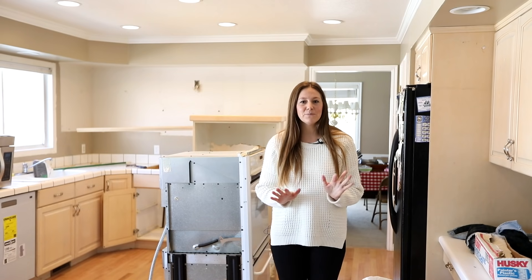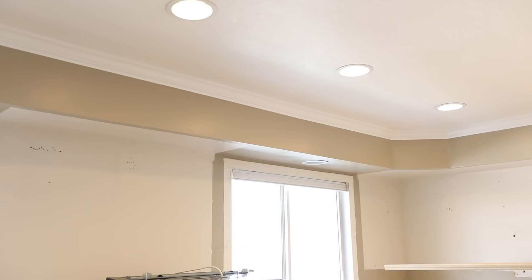One of the biggest changes you'll see besides the layout is the soffit that we're removing, so the ceilings will actually look higher.